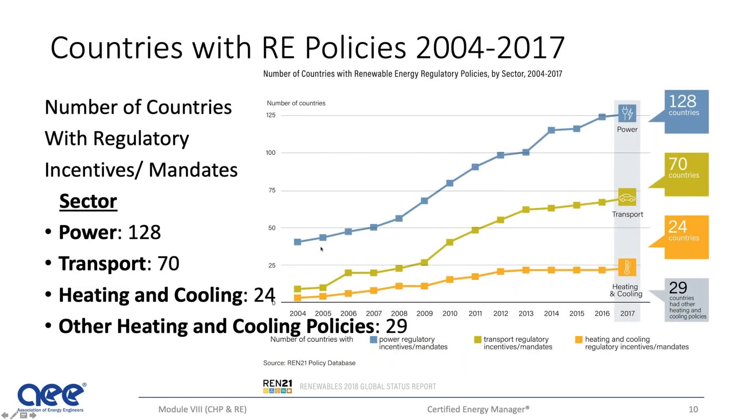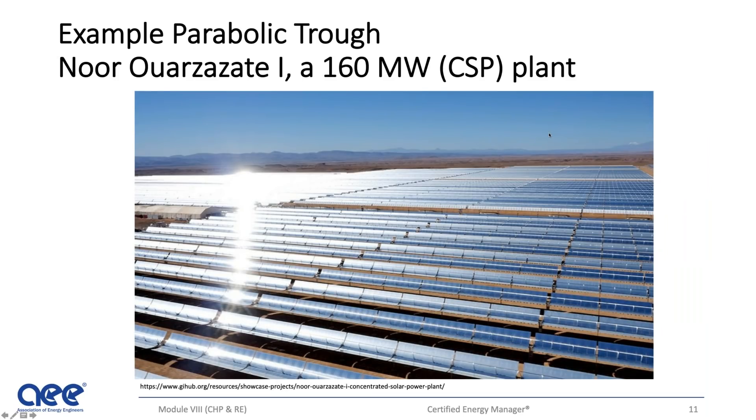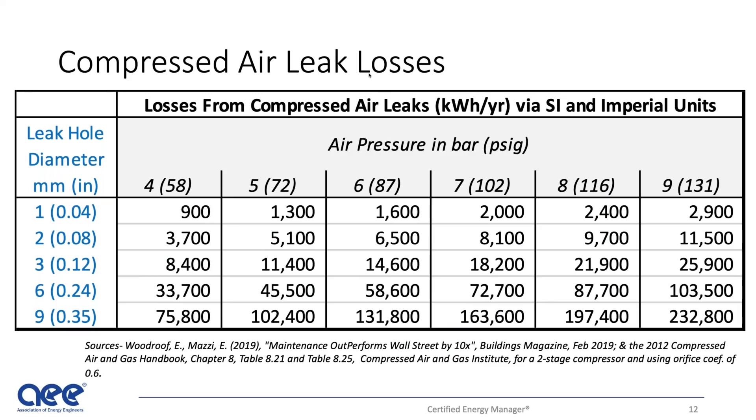We're going to be talking about renewable energy as well. You can see trends in the world, not just in the United States — large projects that are going on. Some of these things are very exciting; for example, 160 megawatts in the Middle East. There is a lot going on globally.